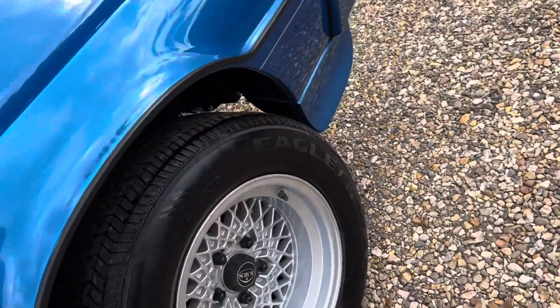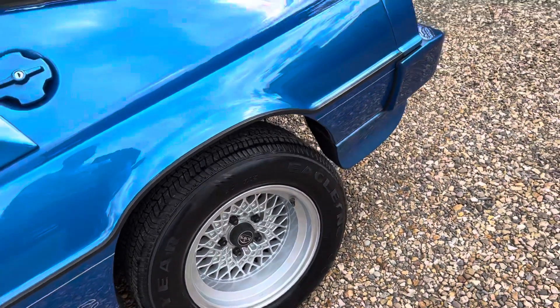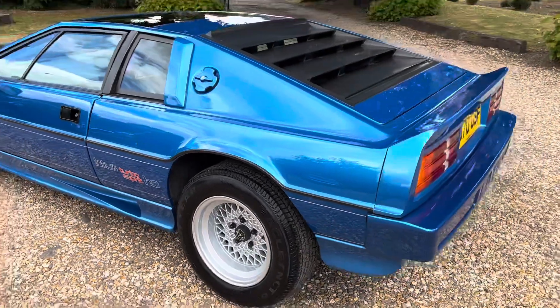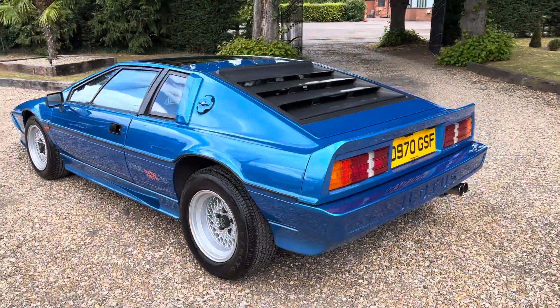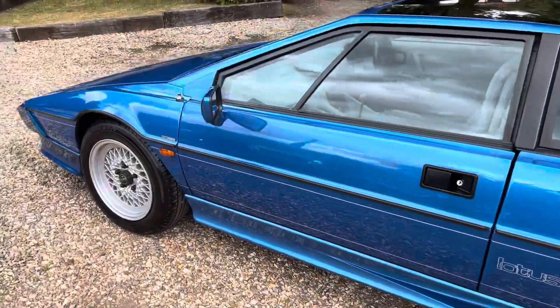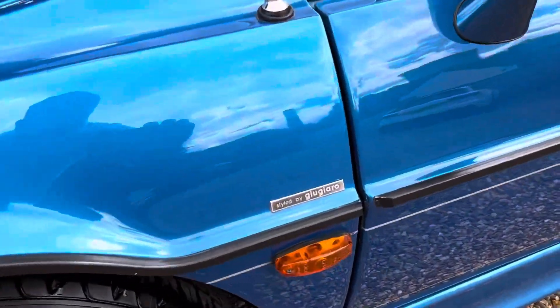Alloy wheels are in excellent order. Tires are all good — inevitably they will be quite old, but the car drives nicely and they're free from perishing or obvious signs of old age. We can replace these for the buyer if required, but I think it's nice to see this car as it is in its original form.